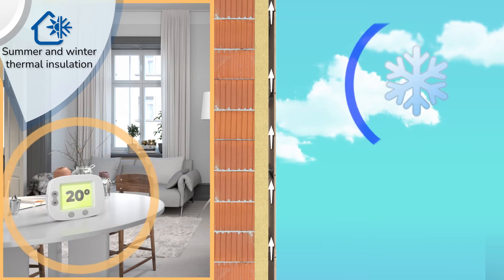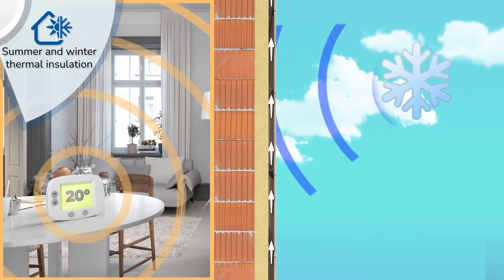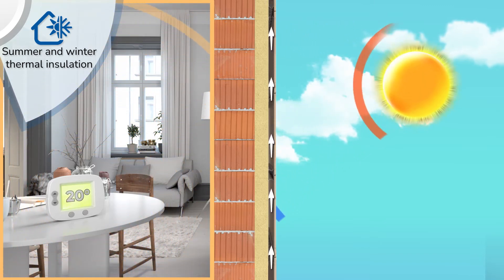The combined insulated and ventilated system in polyurethane plays an active role in energy efficiency, reducing heat loss in winter and, thanks to ventilation, the heat coming from solar radiation in summer.